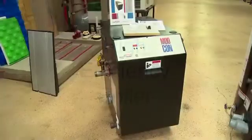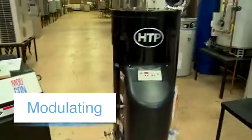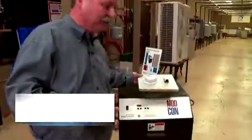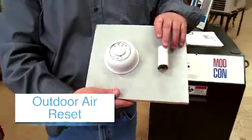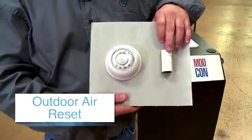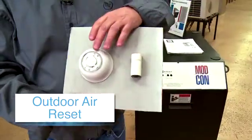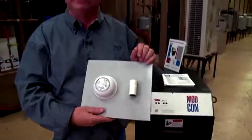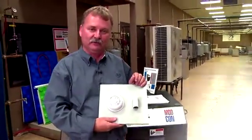The most efficient and best system you really want to look at would be a high efficiency boiler which modulates, and also has a little device called an outdoor sensor. On a 40 degree day, your system might only need 140 degree water. So why raise it to 180 degrees? Less gas cost, thereby saving you a lot of dollars on your fuel bill.